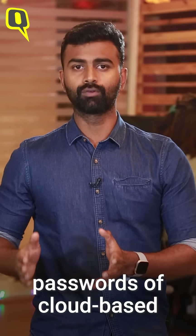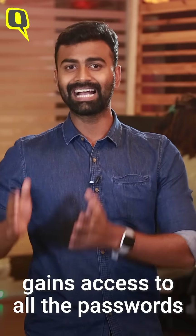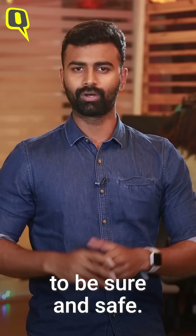You should also change passwords of all cloud-based websites you log into, as Pegasus gains access to all the passwords you had on your older phone. This is the only way to be sure and safe.